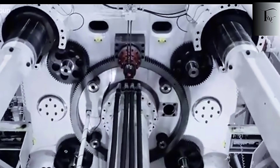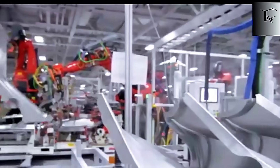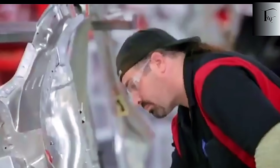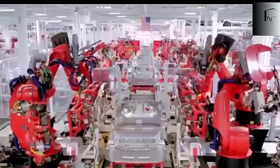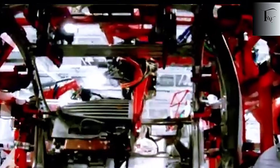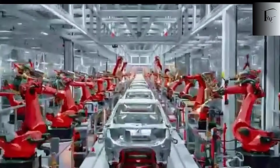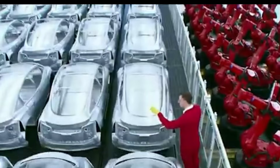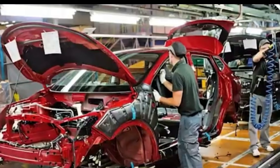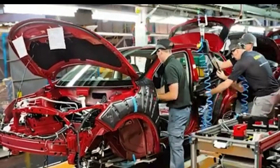The financial advantage of the 55,000-ton press doesn't stop at the factory — it extends all the way to ownership, maintenance, repairs, and long-term durability, flipping the entire automotive repair industry on its head. When Tesla first proposed building entire vehicle structures in just a few gigantic cast pieces, most traditional automakers didn't take it seriously. They saw it as too risky, too radical, and too different from how cars had been built for nearly a century. But today, that risky idea has become one of Tesla's most powerful competitive weapons.